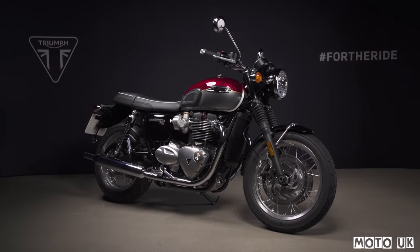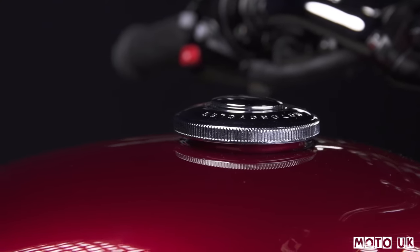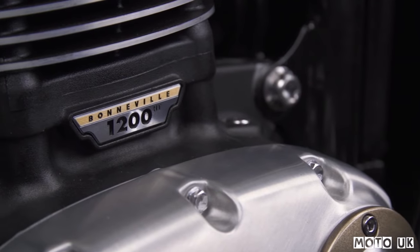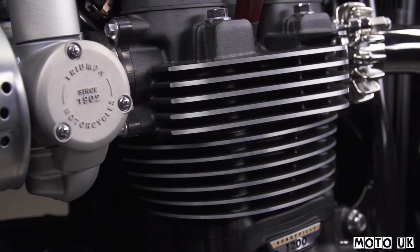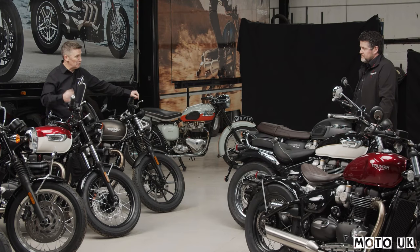With the T120 we've made some significant changes for this year. Obviously Euro 5 is part of it, the improvement to the emissions. But in addition to that, we've made significant changes to the performance. Internally within the engine, we've reduced the inertia on some of the parts that are part of the rotating mass — so that's the crankshaft, the clutch, and the balancer shafts. What that does is it makes the engine feel a bit livelier when you're riding it, particularly when you're on a closed or partial throttle — opening the throttle, the engine spins up a bit faster, gives you more response.